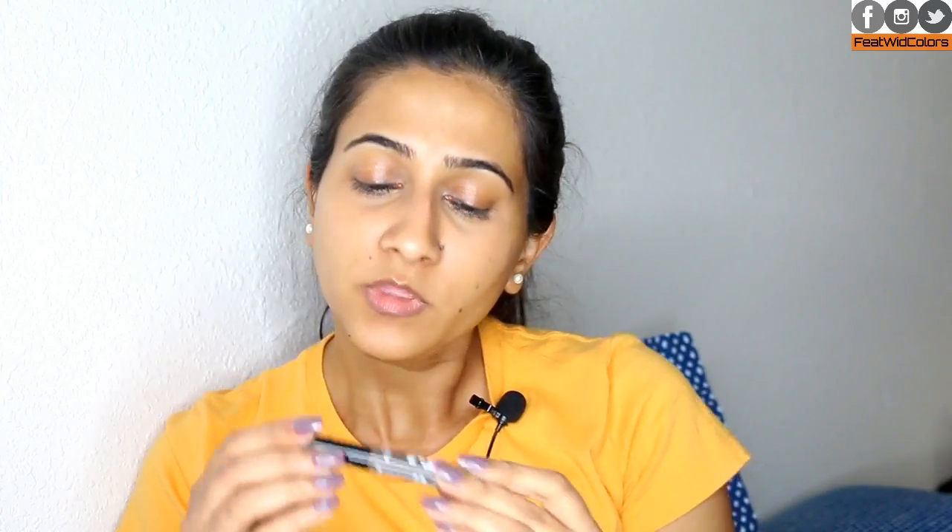Moving on to my brows — I've told you guys already that I don't really do too much to my brows. The Essence Make Me Brow Eyebrow Gel Mascara is what I use. I just take this and apply it to my eyebrows — it keeps my eyebrows in place and has a little bit of tint to it, which fills in some sparse or bald spaces. I've been enjoying putting this on in the month of October.